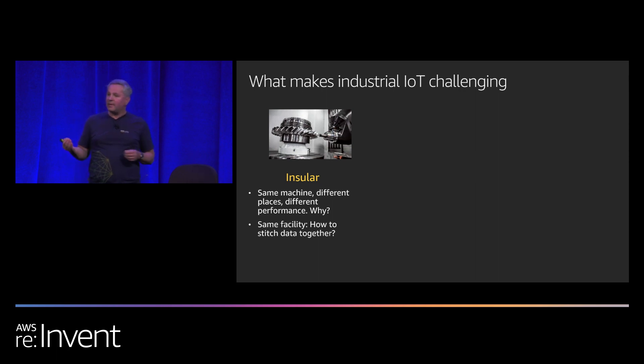Even within the same facility, how do you stitch industrial IoT data together in a way that makes sense for the production line? It's actually very difficult. You hear about implementations using different industrial connectors or protocols like Modbus, OPC UA, and CANbus, but you don't know how to put them all together. Because of that, it's difficult to optimize operations — you can figure out if a machine works, but not how to optimize it.